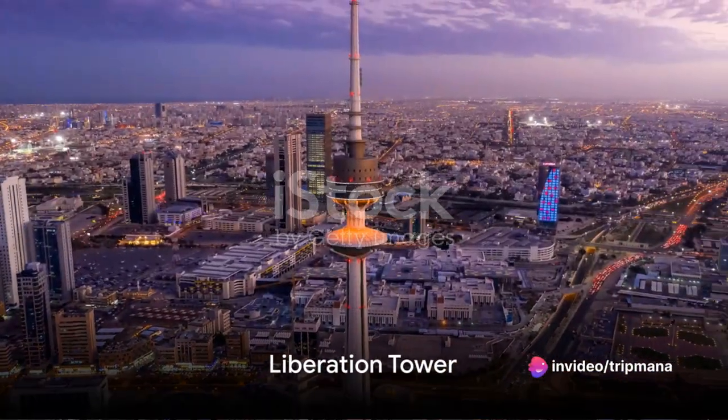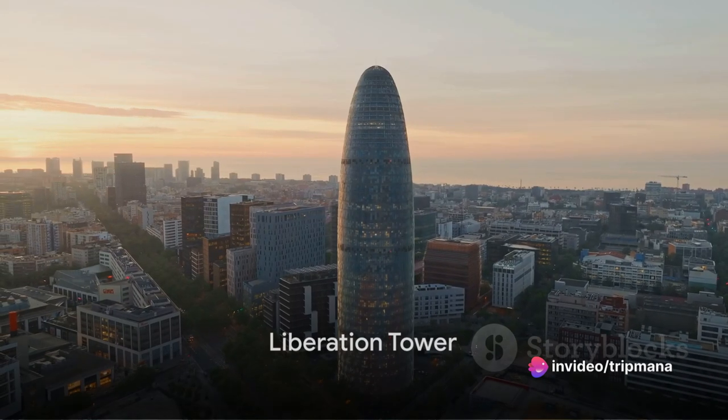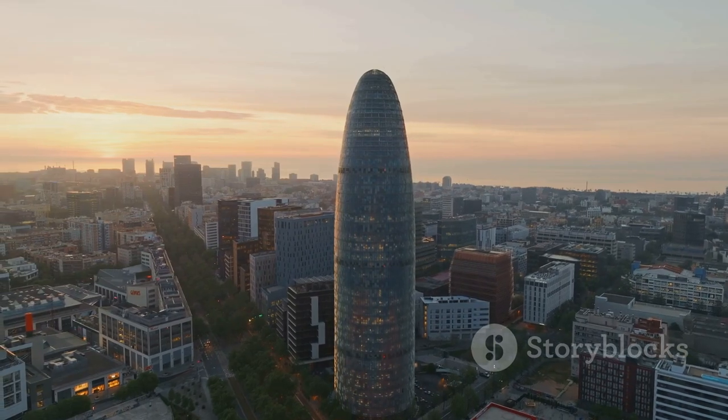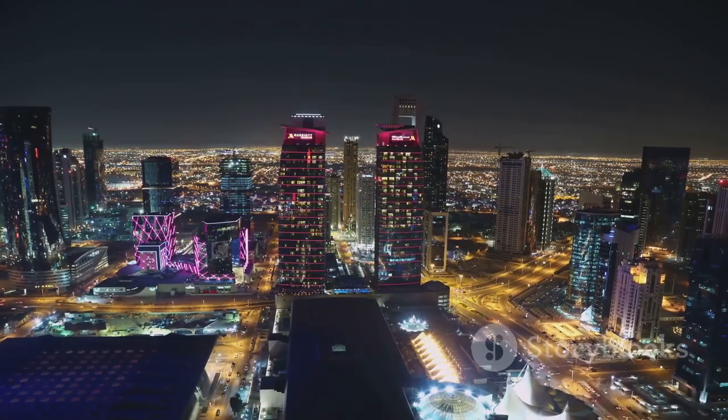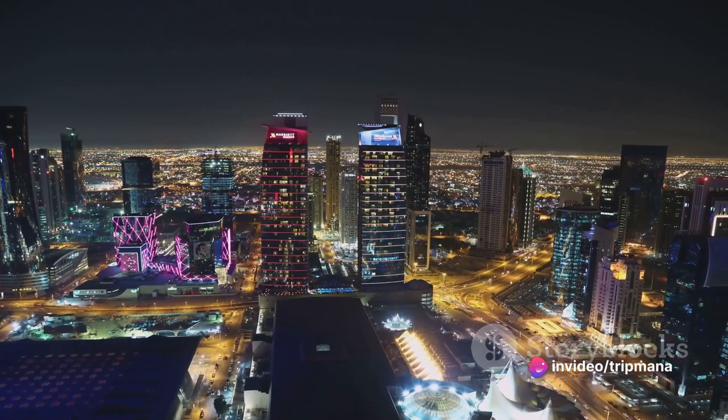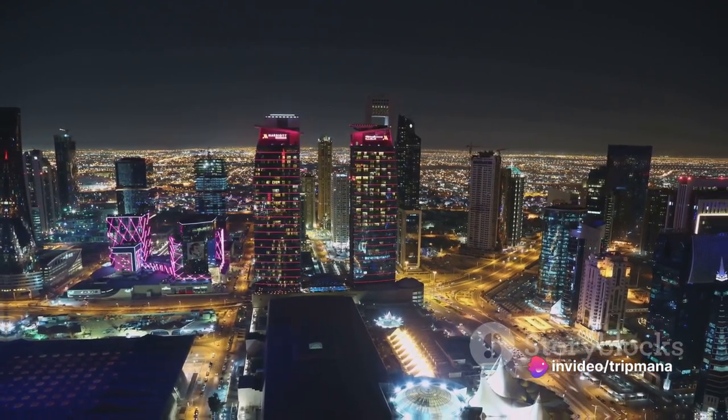Our journey continues to the Liberation Tower. Standing tall at 372 meters, this tower is a symbol of Kuwait's liberation from occupation. Its observation deck provides panoramic views of the city, allowing visitors to marvel at the progress and development of Kuwait.